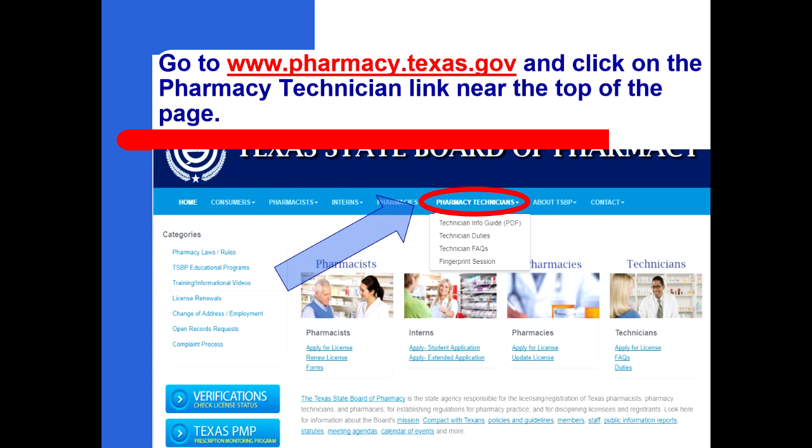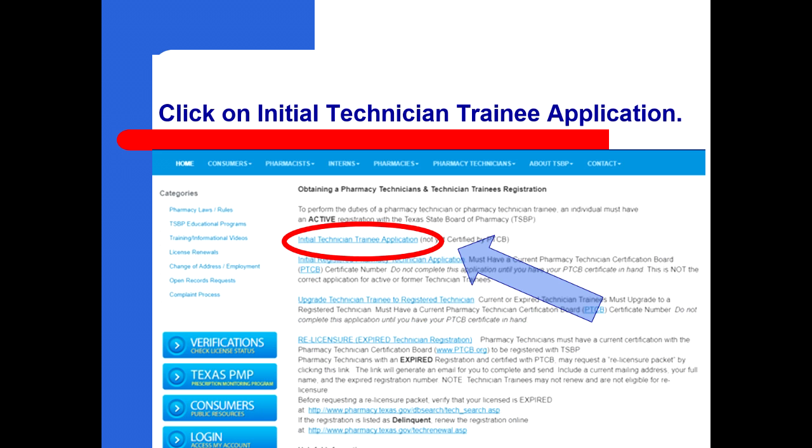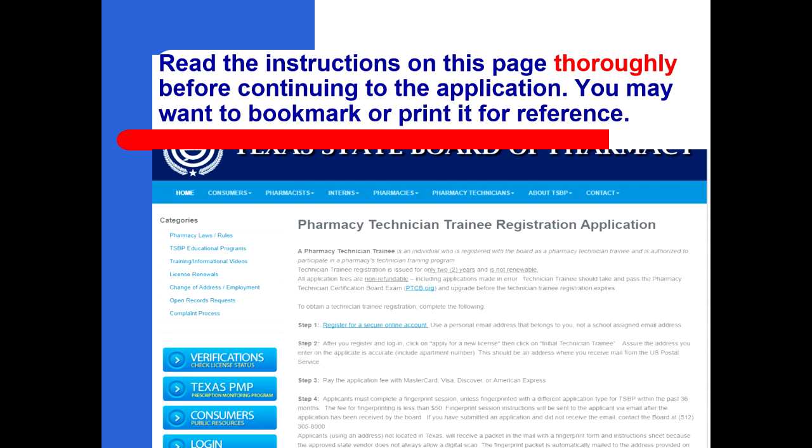Go to www.pharmacy.texas.gov and click on the pharmacy technician link near the top of the page. Click on initial technician trainee application. Read the instructions on this page thoroughly before continuing to the application. You may want to bookmark or print it for reference.